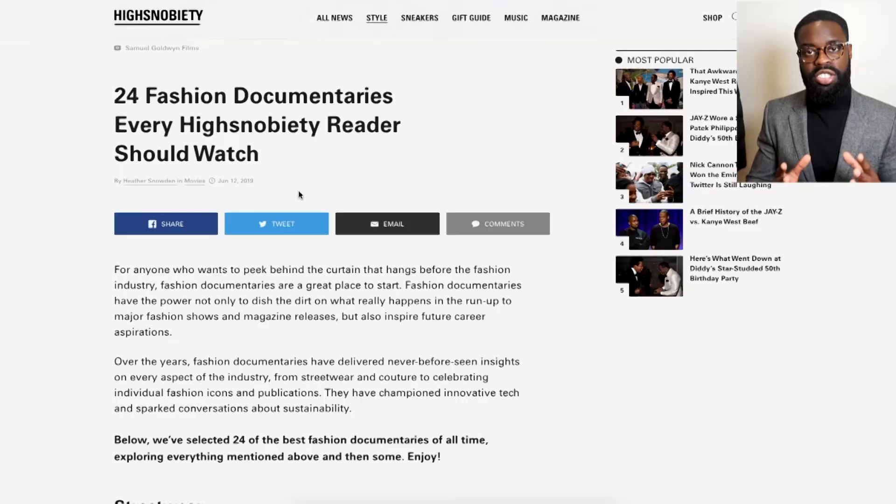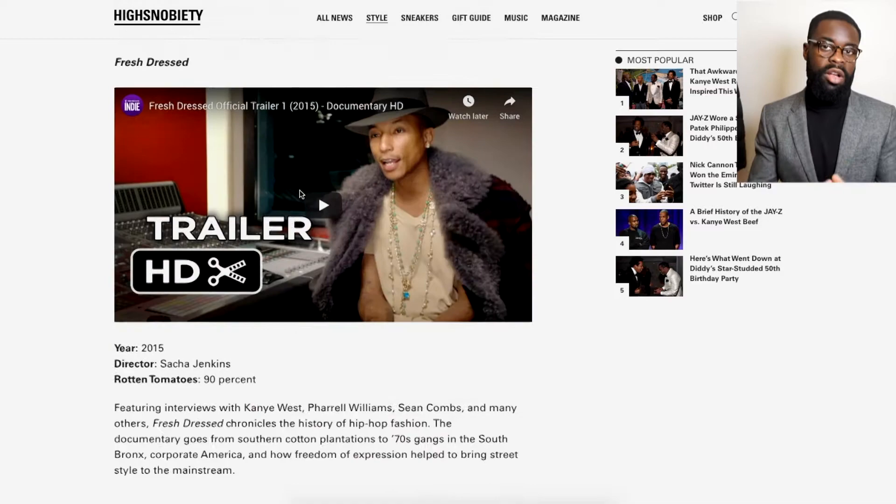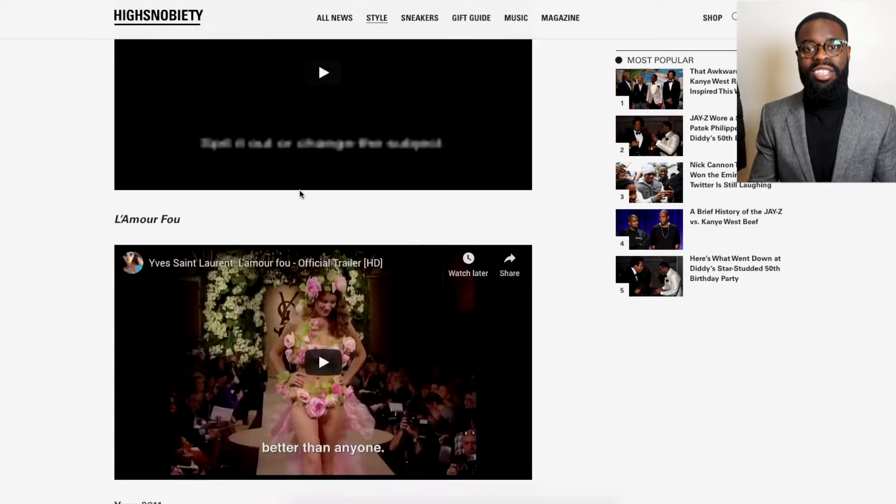The first resource I would use for fashion inspiration would be documentaries and TED Talks presentations. I'm typically watching a lot of documentaries, not only to learn something cool and interesting, but I also want to learn the history of what I'm wearing. When you watch documentaries, you get new sparks of inspiration, you find more development and connection to the context, and it actually sparks more your interest in what you wear and why you wear it.